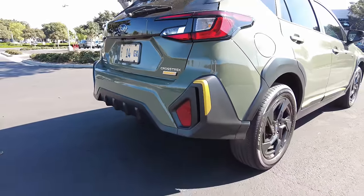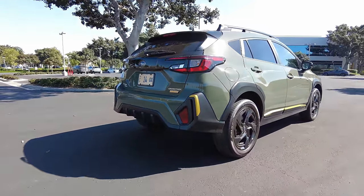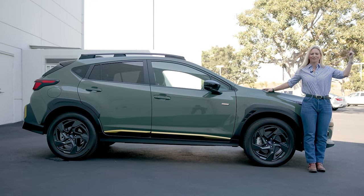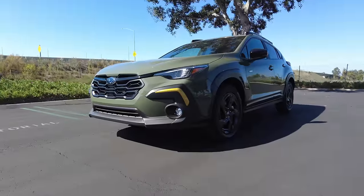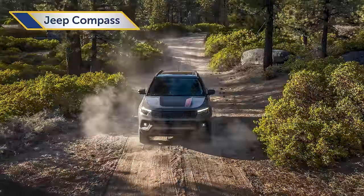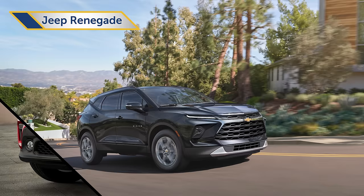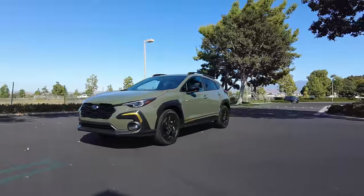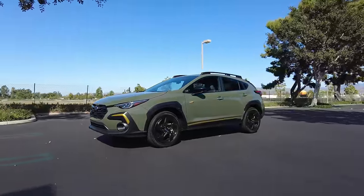If you'd like to trade your car in for one of these highly recommended Crosstreks, you can find out what your old car is worth at KBB.com. Other vehicles in this category to consider include the Jeep Compass and Renegade, Chevy Blazer, Honda HR-V, and Toyota Corolla Cross. Incidentally, all of those similarly equipped to the base Crosstrek are more expensive.